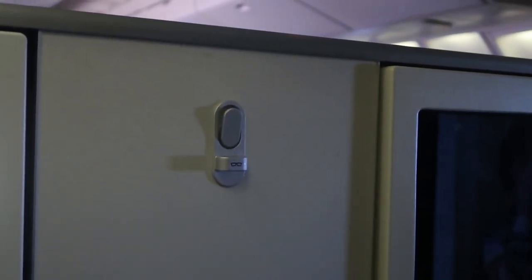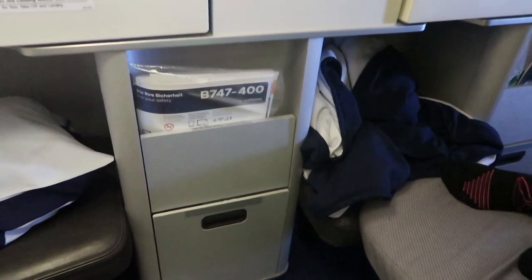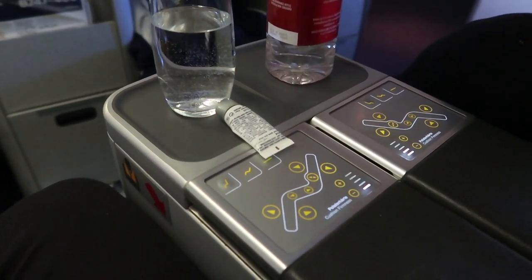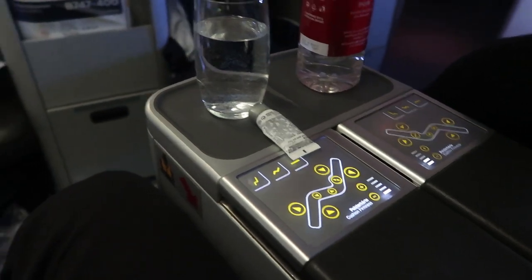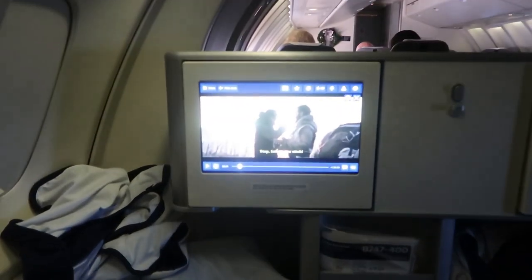A couple of things we forgot to mention: there's a reading light on the right shoulder. There's a hook for your coat and below that a hook for your glasses — handy when you go to sleep. The little storage bins actually lock during takeoff so they don't fly open. The seat control buttons get pushed quite easily accidentally — a glass of water can set off the recline — so be careful. But it's a nice little pod overall.